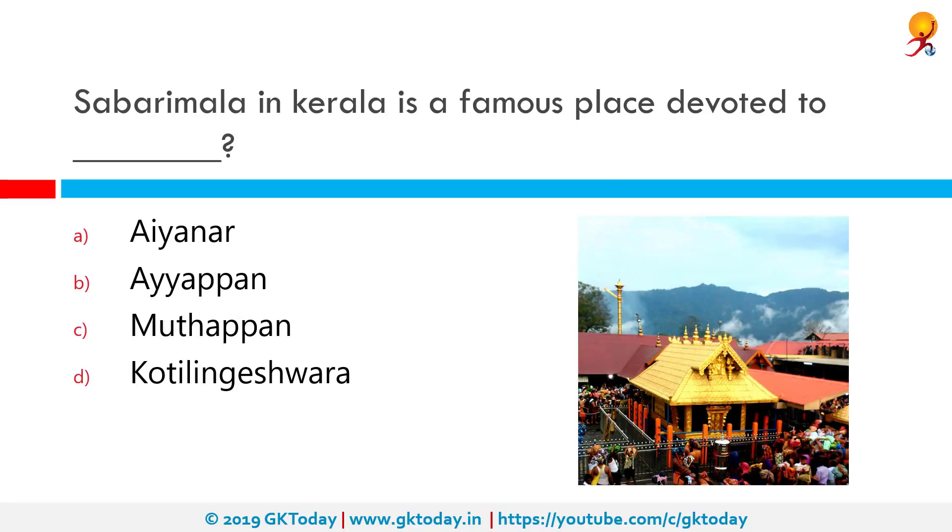Sabarimala in Kerala is a famous place devoted to whom? It is devoted to Lord Ayyappan. Sabarimala is a prominent Hindu temple located at a hilltop in Kerala's Pathanamthitta district. Ayyappan, the deity of Sabarimala temple, is considered celibate. Hence the entry of women of menstruating age was restricted. Recently the Supreme Court overruled this, leading to mass conflict.